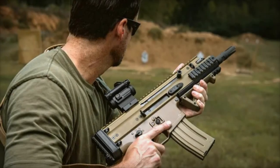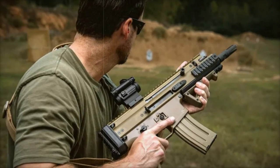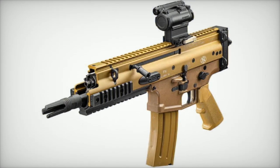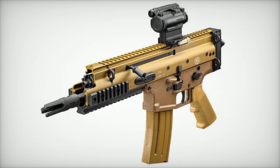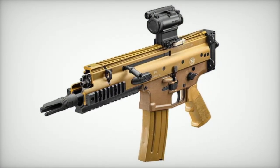The FN SCAR-15P in .300 Blackout represents a new iteration of the legendary SCAR platform, embodying FN Herstal's commitment to quality and innovation. With its emphasis on discretion, flexibility, and tactical efficiency, the SCAR-15P is poised to meet the demands of modern intervention forces while appealing to a broad range of firearm enthusiasts.